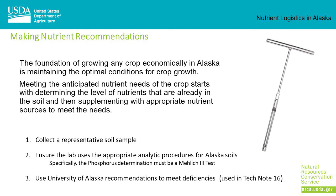The foundation of growing any crop economically in Alaska is maintaining the optimal conditions for crop growth. Meeting the anticipated nutrient needs of the crop starts with determining the level of nutrients that are already in the soil, and then supplementing with appropriate nutrient sources to meet any crop needs.